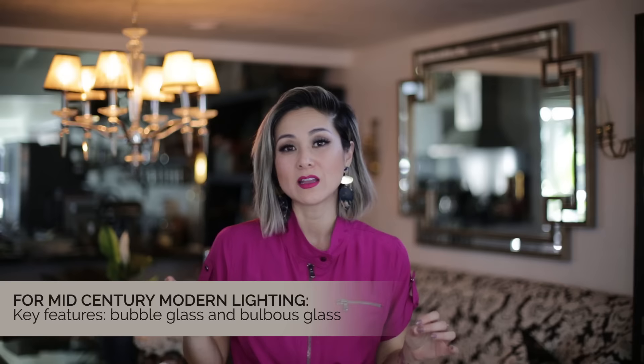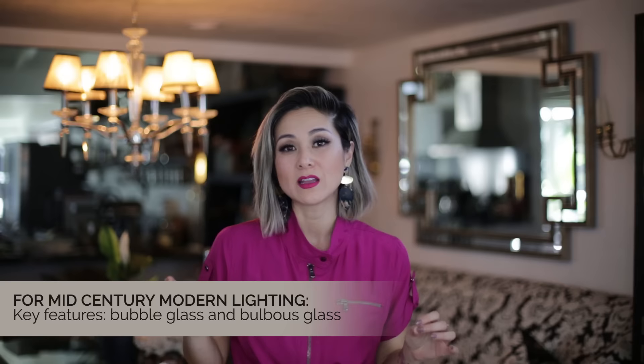If your style is mid-century modern, it's a very 1950s look, characterized by bubble glass, bulbous glass, and very simple shapes. If your style is a little bit more on the industrial side, or you live in a loft, you love that type of metal, glass, and wood. I love to source from Wayfair and Overstock because not only do they have a variety of items, they have it at very different price points. You really can find something for less than $500 to outfit your space.